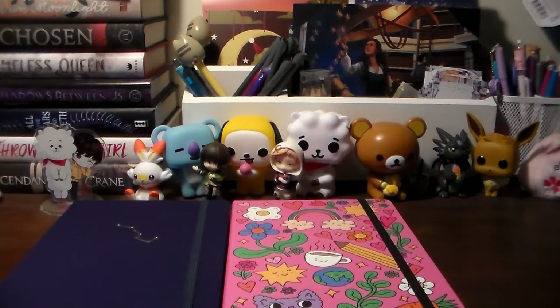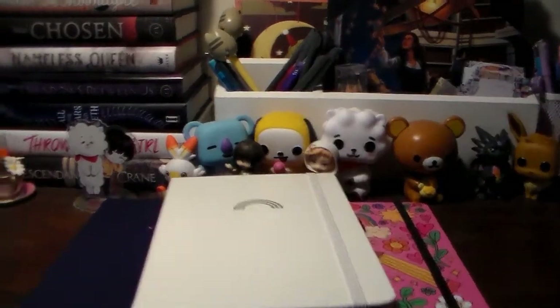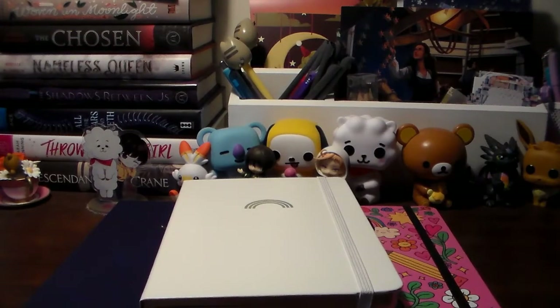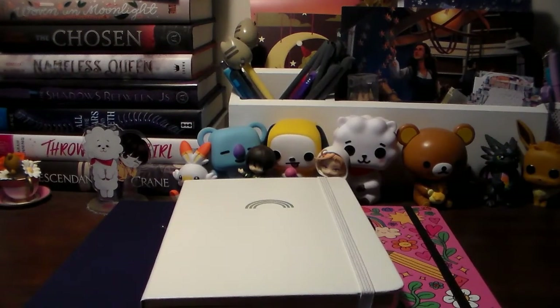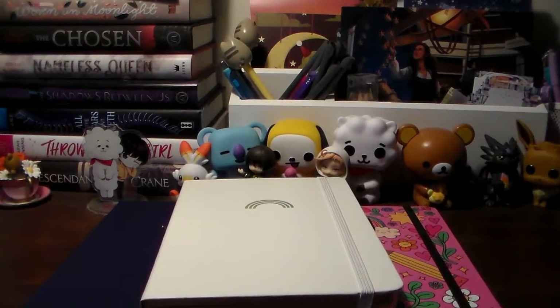So yeah, that's everything. I clearly have a problem because I got three Archer and Olive bullet journals. I hope you guys enjoyed this quick little unboxing of everything I got. I will see you guys later for the next video — I hope everyone has a very good rest of the day. Bye!